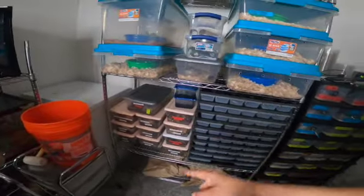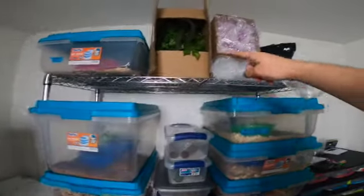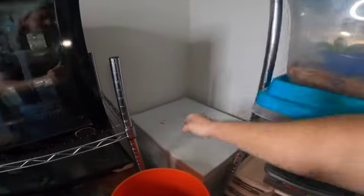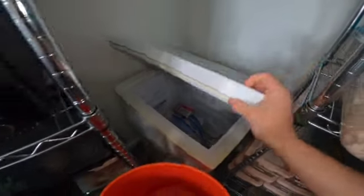Of course we have the empty baby rack, all my ice pods, snakes, snakes, snake deli cups, and crested gecko food. Moving over here in the corner — my freezer with all my rodents and frozen fish food.